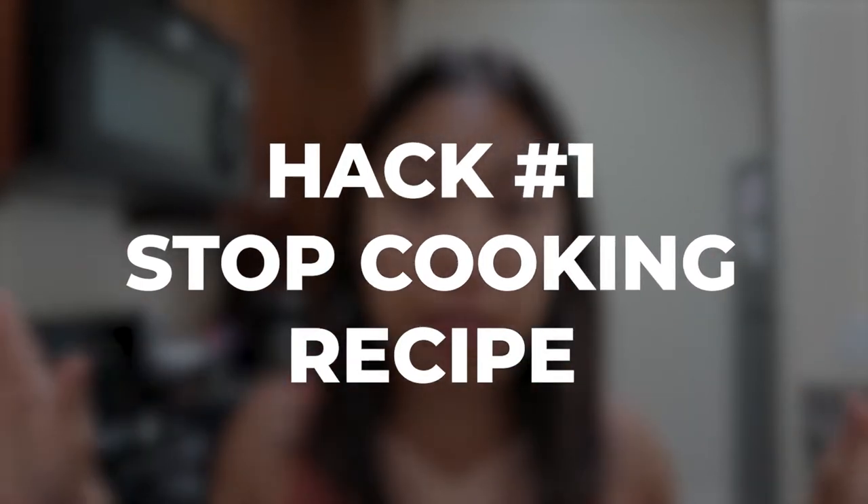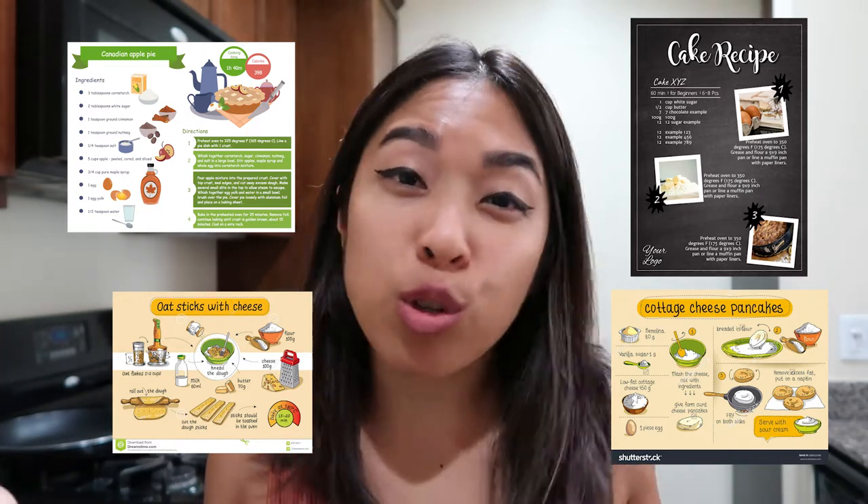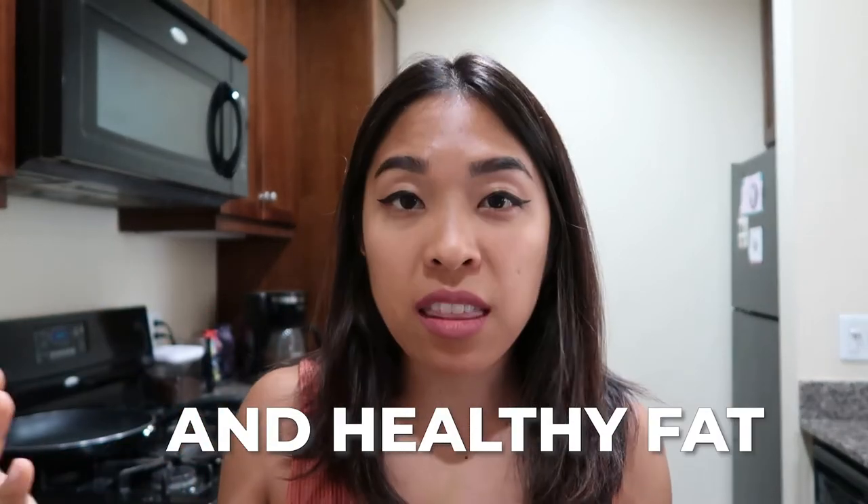For the first hack, we're going to go over to the kitchen. Hack number one: stop cooking recipes. Recipes are time-consuming — they usually have 10-plus ingredients, all these instructions and details, and you're probably not going to use those ingredients ever again. So drop the recipe and do this instead: focus only on preparing a protein, a veggie, and a healthy fat for every single meal. You don't have to do anything complicated — just keep it super simple and batch cook everything at once.